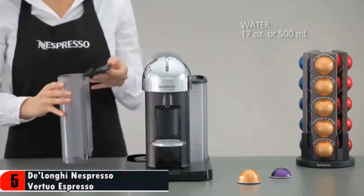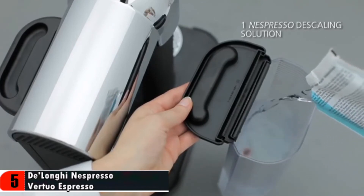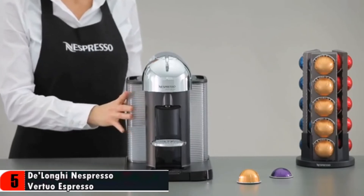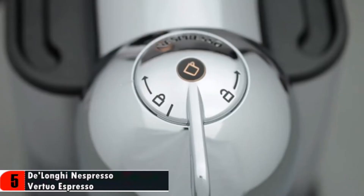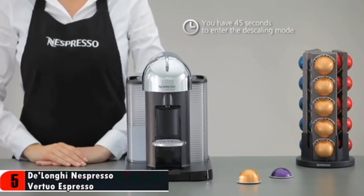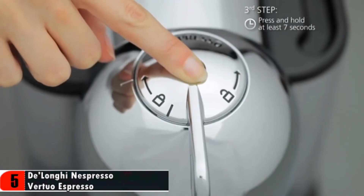Fill the water tank with 17 ounces or 500 milliliters of water and the Nespresso descaling solution. Turn on your machine by pushing the button. During the preheating phase, the button gradually illuminates for 15 seconds. To enter the descaling mode, hold the button for at least 7 seconds. The button will start blinking quickly. You have 45 seconds to enter descaling mode. Lock the machine by turning the lever left to the lock symbol and unlock by turning right. Hold the button again for at least 7 seconds in unlocked position.